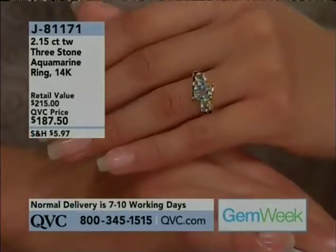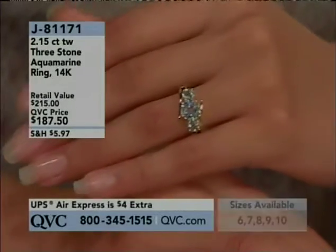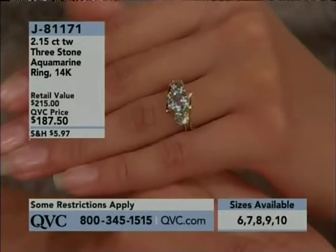When is your birthday, Deanna? April. Oh, April — so you've got the diamond. She's got the diamond. She's a lucky girl. But that means you can just mix and match that with any other stone throughout the year, because the diamonds go with everything.